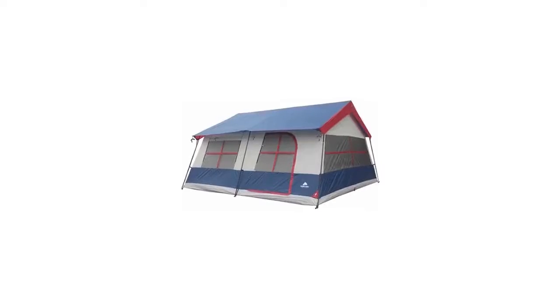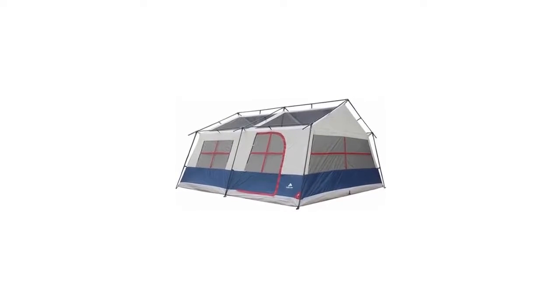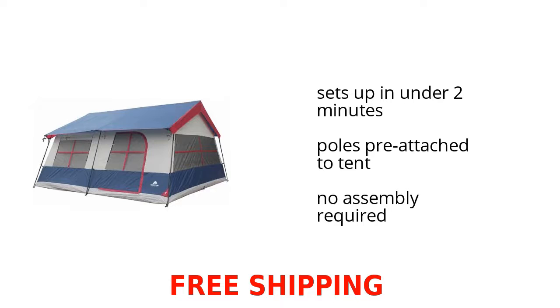Hey, are you looking for awesome sports and outdoor products? Check out the Ozark Trail 14-person 3-room vacation home cabin tent on sale at Walmart. It's easy to set up in under 2 minutes, has poles pre-attached to the tent, and has no assembly required.